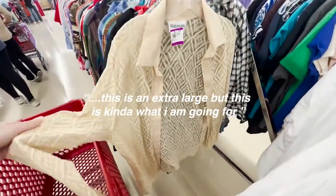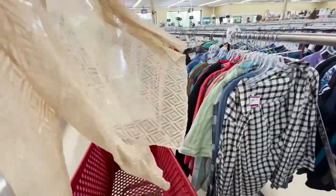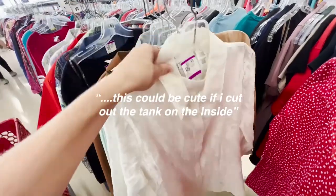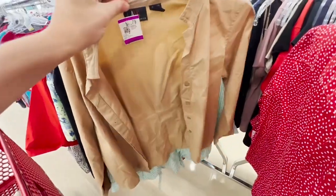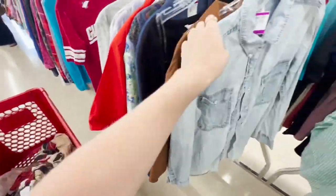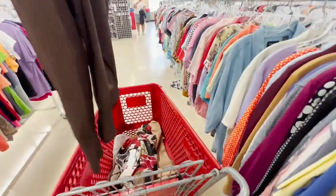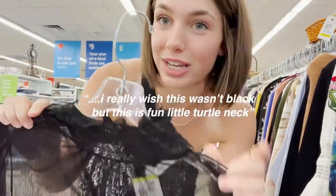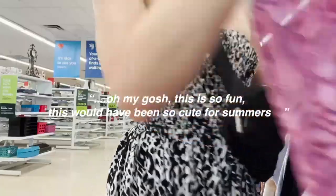Okay, first stop in Savers is gonna be long sleeves, and then I want to stop by skirts. We're looking for layering tops, skirts, and belts. Oh my god, they have all their Halloween stuff out! Okay, this is an extra large but this is kind of what I'm going for — I'm gonna throw it in just in case. This could be cute if I cut out the tank on the inside. I really like these colors — okay, this is cute.